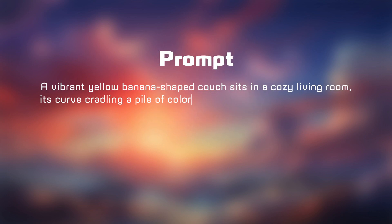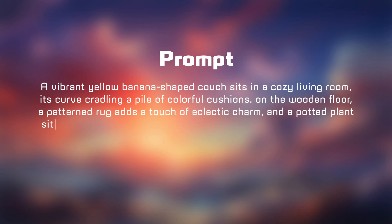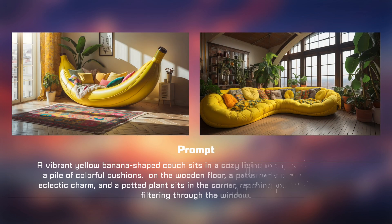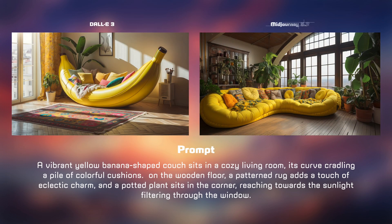First, we'll examine a vibrant yellow banana-shaped couch in a living room generated by both DALL-E and Mid Journey. Let's analyze the prompt and view the results. On the left is DALL-E, and on the right is Mid Journey. The prompt specifies a vibrant yellow banana-shaped couch — DALL-E nails it, while Mid Journey falls short.